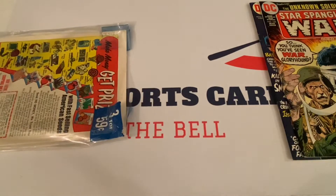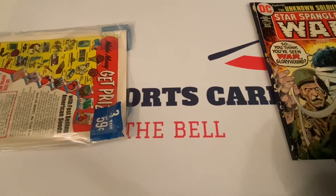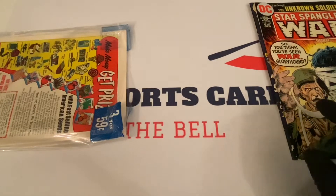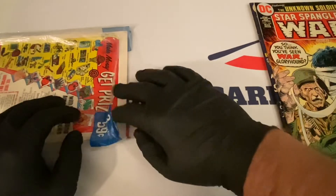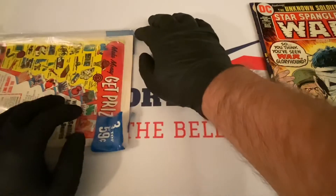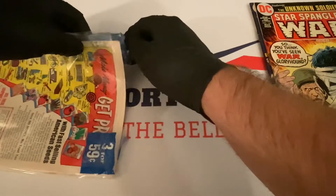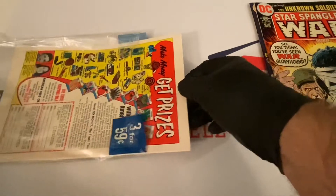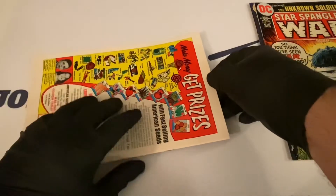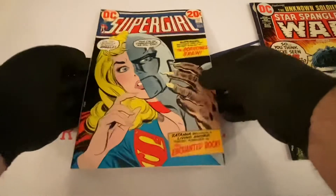Of the six packs, this is probably the one where the condition of these comics is the worst — but still not bad. Of all six packs, the condition of these comic books is probably the weakest, but I paid less for this one so it all works out. Let's see the last one — that's Supergirl here.